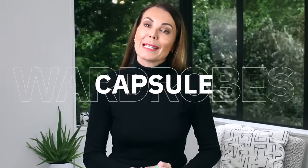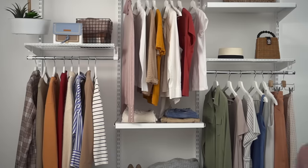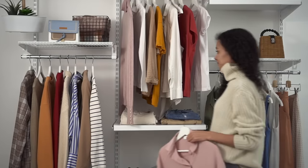Everyone seems to be talking about capsule wardrobes lately, and for very good reason. They are a good way to organize your wardrobe, save money, save time. There are some real pros, but there are also some cons attached to having a capsule wardrobe. So the reality is they're not for everyone. Today I've decided to really focus on some of those pros and cons so you can decide for yourself if a capsule wardrobe is the right approach for you.